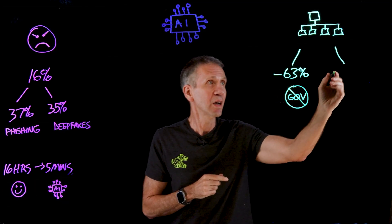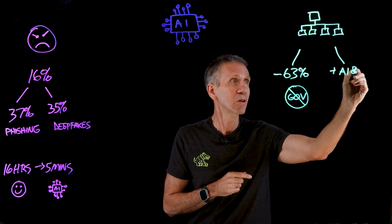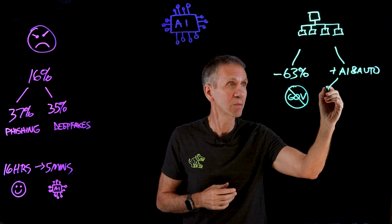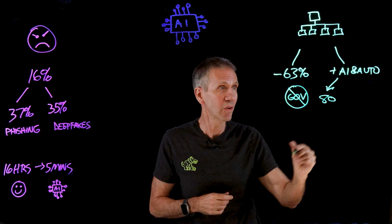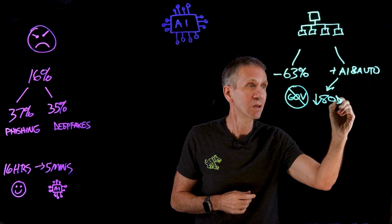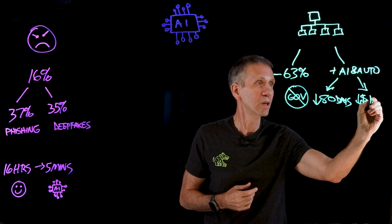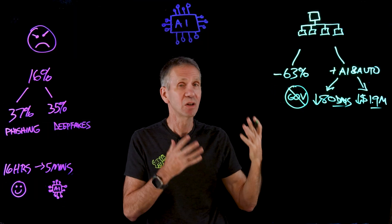On the positive side, organizations that had extensive use of AI and automation got real benefits — not just theoretical. The real numbers showed that organizations with extensive AI and automation use had their breach duration go down by 80 days. That's a significant time savings, and they had their costs go down by $1.9 million. Time is money, and we saw that play out yet again.